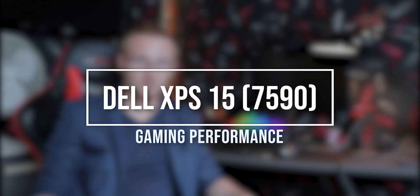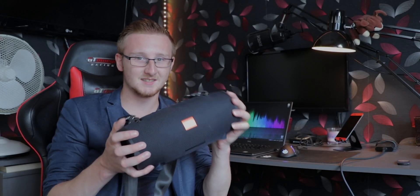I want to say a couple things first. First of all, expect a video on the GBL Extreme 2 — I bought it, love it, and I'm going to do a full-on review with some crazy ideas. So definitely be sure to check that out.